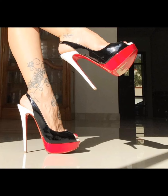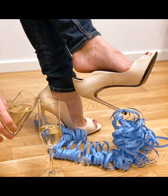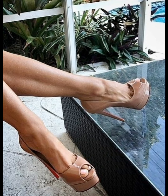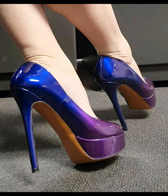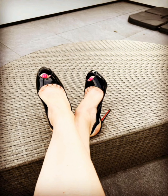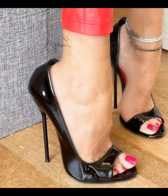So friends, are you ready to watch my video? In this video, I will show you pictures of cute and beautiful peep toe high heel stilettos, which are very nice and fabulous stilettos.